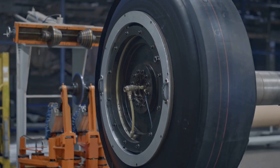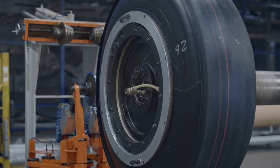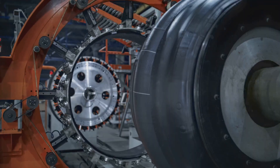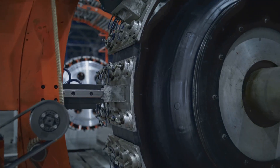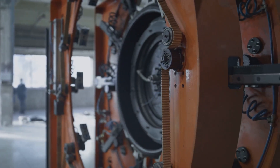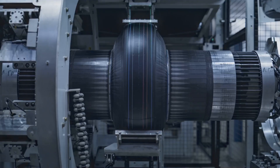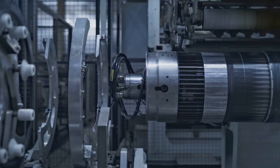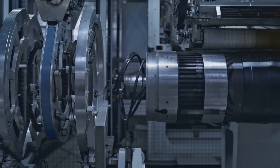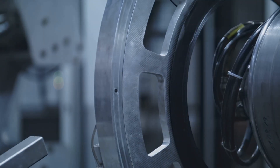We demand grip, longevity, comfort, and efficiency. We expect them to perform flawlessly in all conditions, placing immense pressure on their design and construction. A tough balancing act for engineers — it's a constant trade-off between different performance characteristics. Tire technology is a field of constant innovation, with new materials and designs constantly being developed, with every detail meticulously designed and tested, and nothing left to chance.